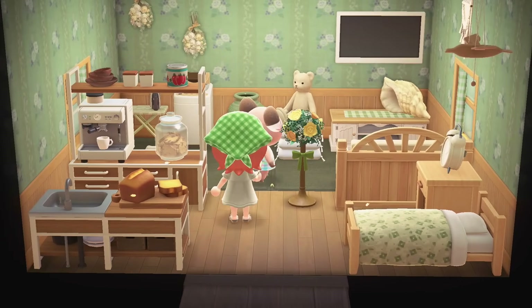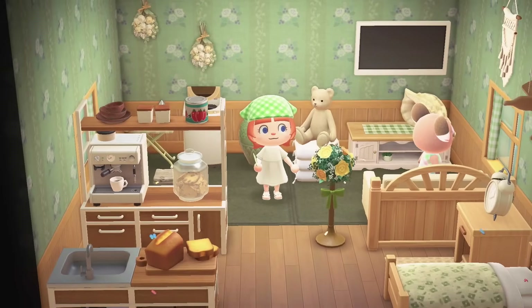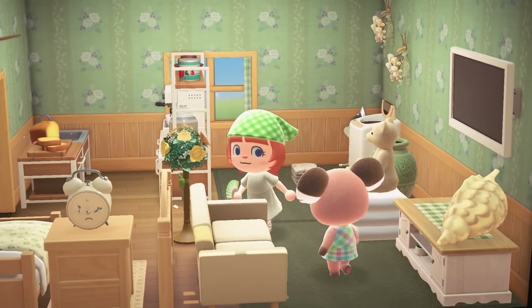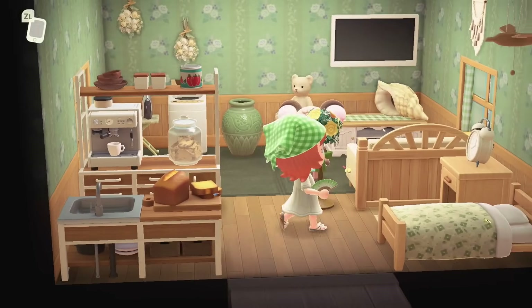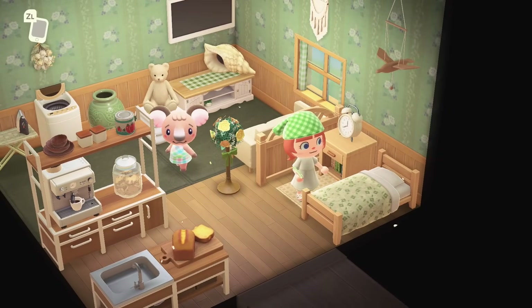Here we have Melba with her cute little green themed interior. The villagers are all so cute too — they're all also very neutral toned villagers, very gentle on the eye. This is just such a calming experience. I love her little alarm clock, her little bed, her floral print. How precious.